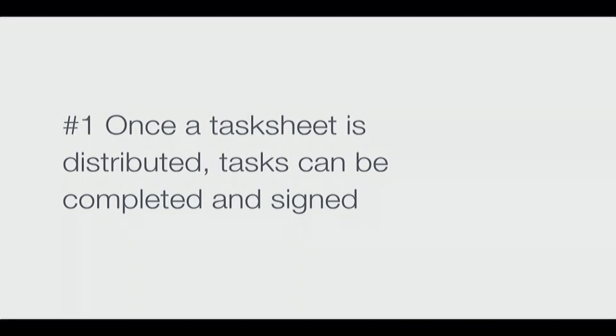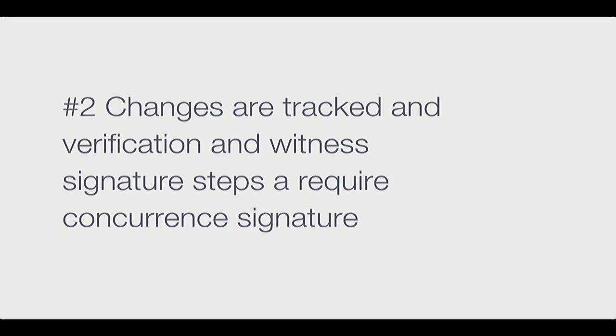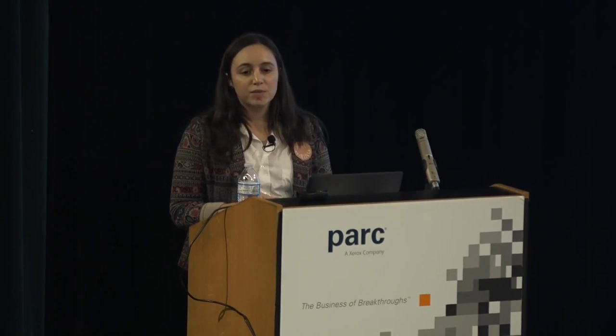There's really a before and after: test engineers have an authoring period where they're writing the task sheet and can make as many changes as they want. But once it's printed and distributed — when it was a paper process — it goes live and a whole new set of rules applies. Any changes made at that point have to be documented, and changes to steps that required a witness or verification now need an additional QA concurrence.